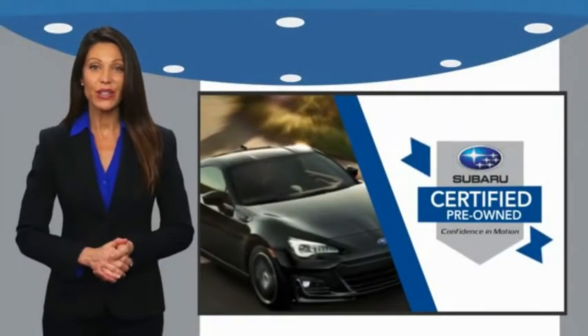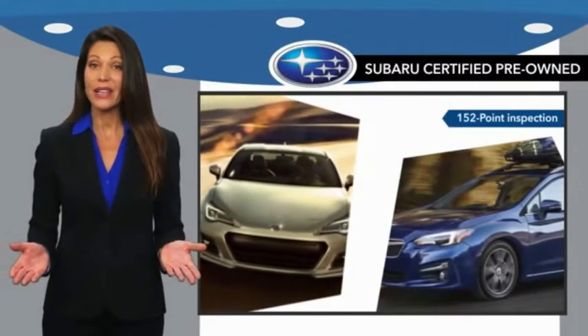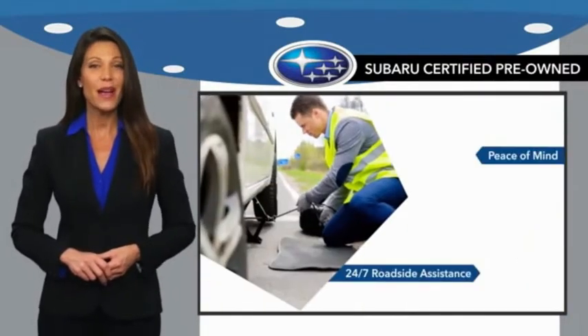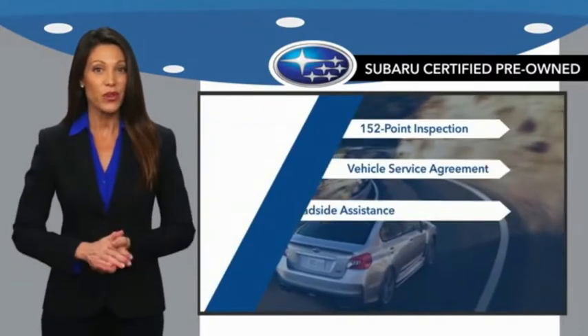Have no secrets — you never have to wonder about vehicle history, reliability, and durability. Qualifying vehicles have passed through a stringent process determined by Subaru of America.